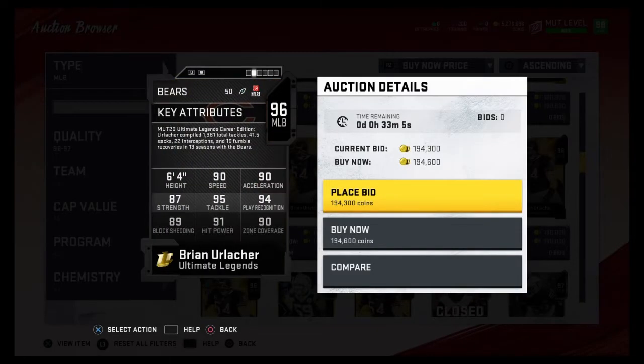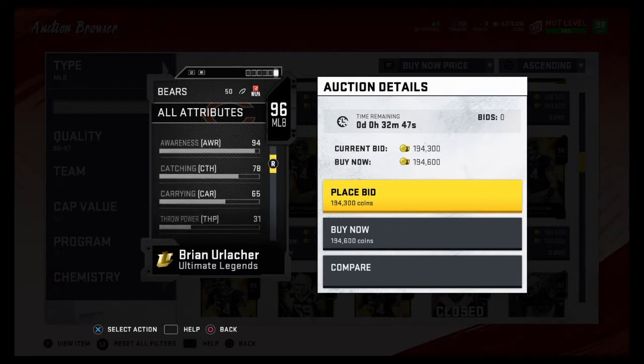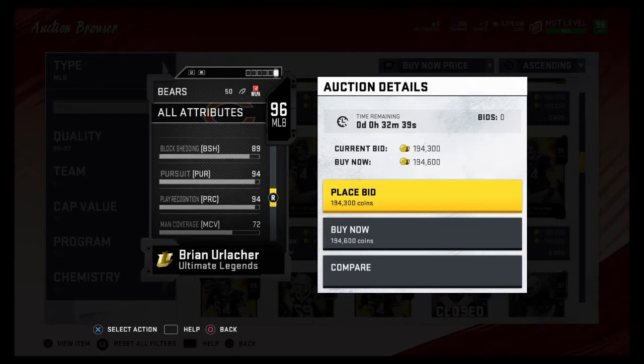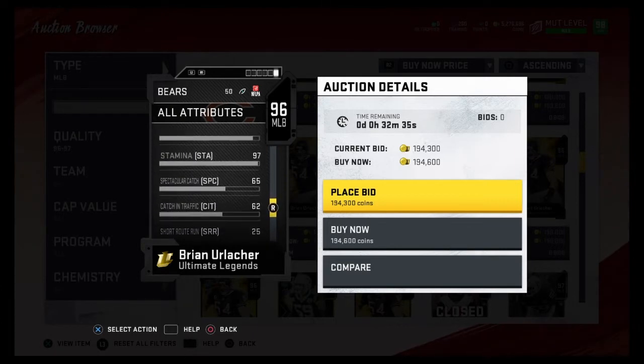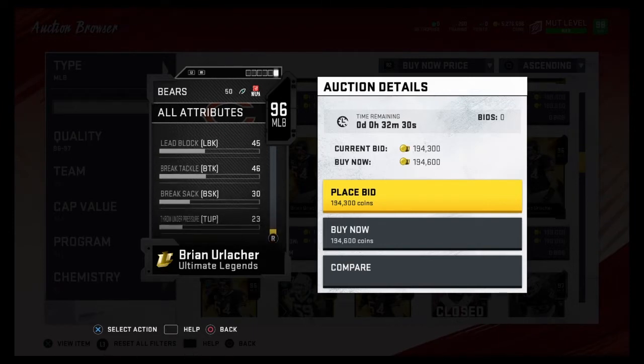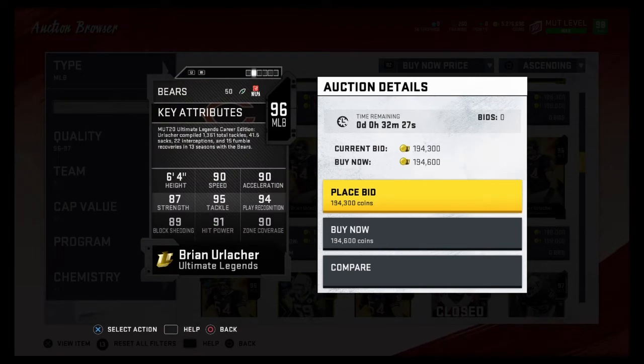At number two is Brian Urlacher, and he's probably the most balanced middle linebacker in the game. 90 speed, 90 acceleration, 87 strength — not a single stat below 87. He has 95 tackling, 91 hit power, 94 play rec, 89 block shedding, 90 jumping. He's an insane card — literally insane. He's amazing. He also has 94 pursuit and 88 impact blocking. So he comes in at number two because of his balanced stats and because he's 6'4".